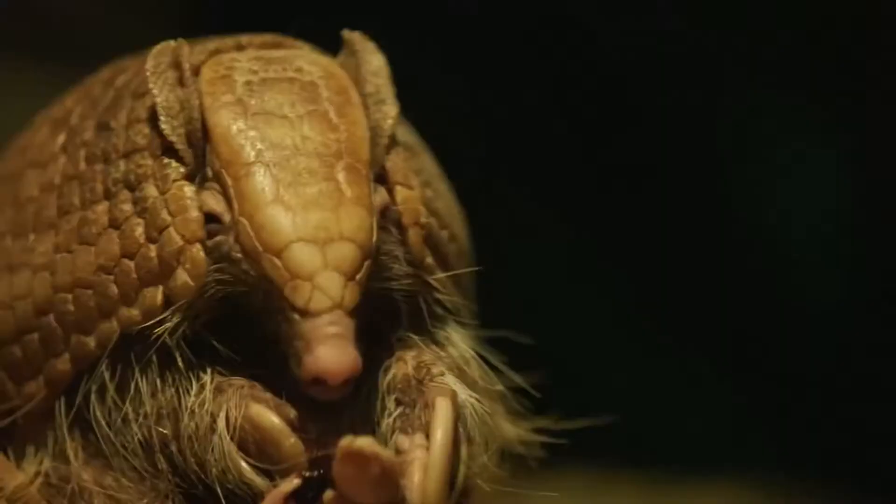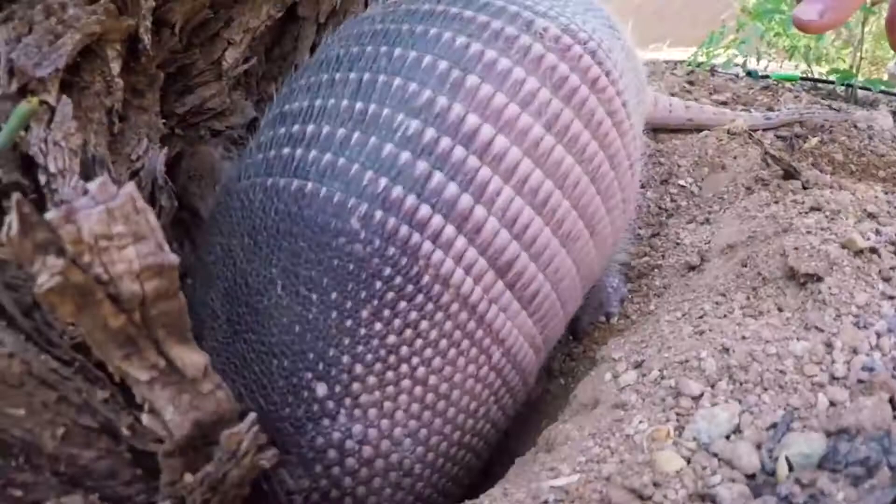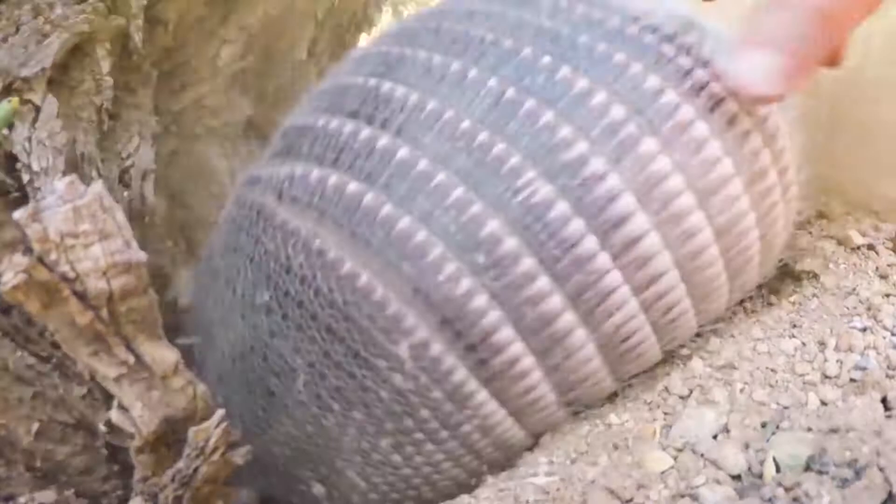Unlike other armadillos, it has a dorsal shell that is almost completely separate from its body. The tiny animal digs so fast that it can bury itself in its burrow in just a few seconds, especially when threatened. To further keep itself safe from predators, its armor plate functions as a cork that seals the burrow's entrance.